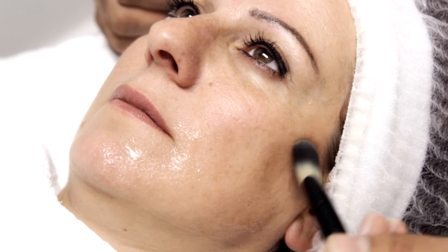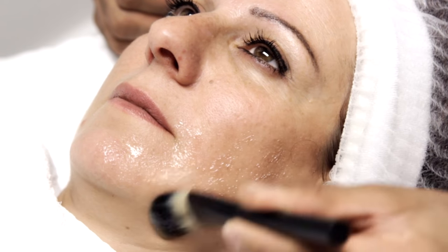Usually multiple treatments are required, but patients often notice a result even after the first treatment. Here we can see me applying some glycerine, which acts as a lubricant.